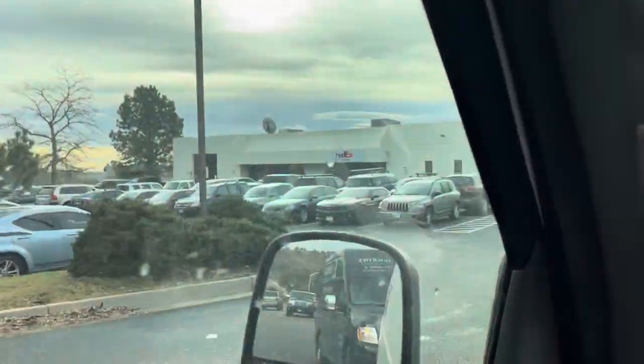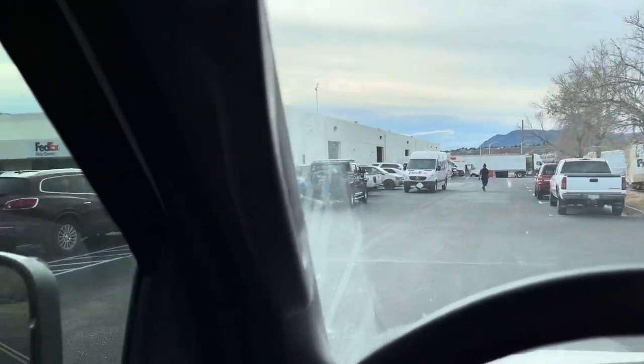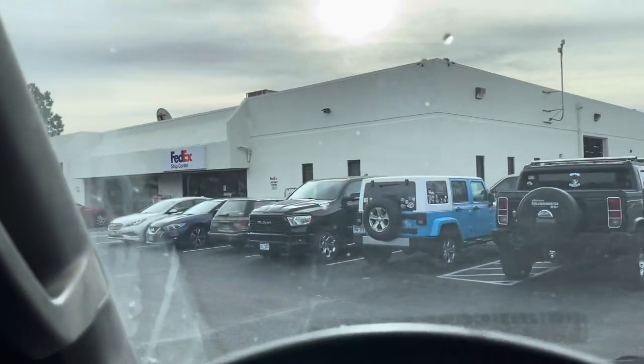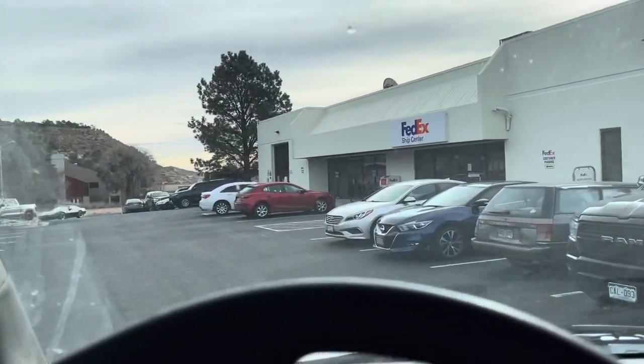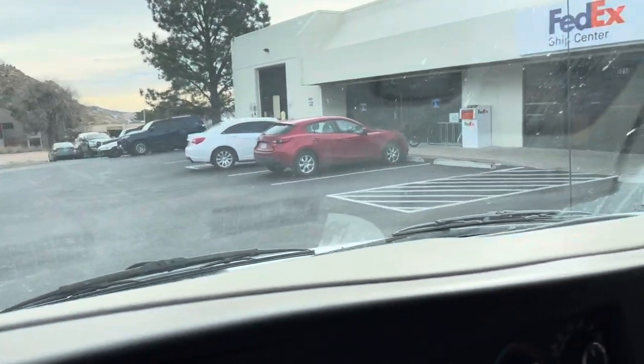Hello everyone and welcome to Serpente Sunday for March 20th, 2022. It's the first day of spring in the United States and the weather is gradually becoming safer for shipping reptiles. I thought this would be a good time to go over how I receive snakes when they're shipped to me.